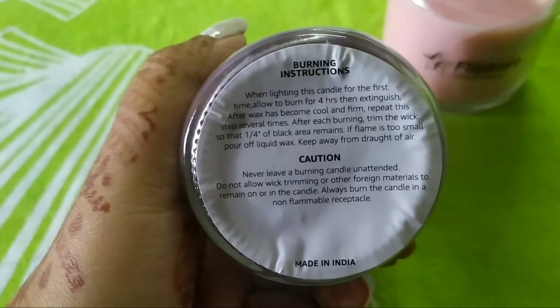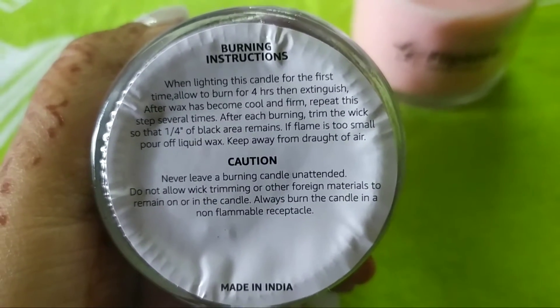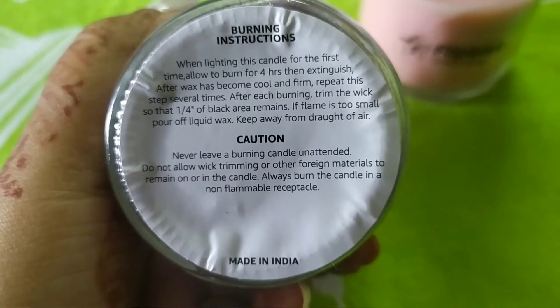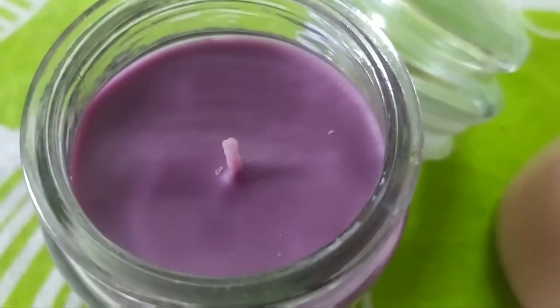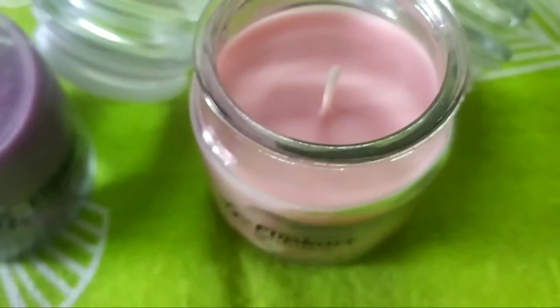I got one purple, which is lavender, and one red, which is rose. The fragrance is really good — both smell amazing. But if you're lighting it in a big room and expecting the smell to fill the whole room, that's not going to happen.